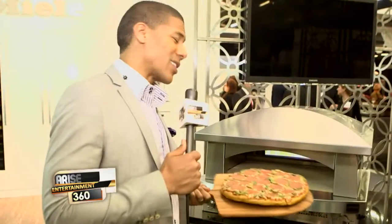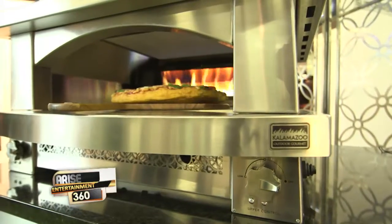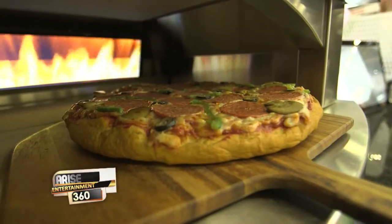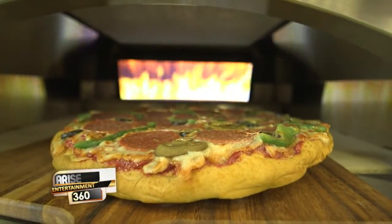Want to know how Gwyneth Paltrow and Jennifer Garner cook their pizza? It's with this — the Artisan Fire Pizza Oven from Kalamazoo. It's plug-and-play, gas-fired simplicity, so you don't have the hassle of a wood fire. It's ready to cook in as little as 20 minutes and will do a pizza in two to three minutes. Stainless steel construction, impervious to the elements.